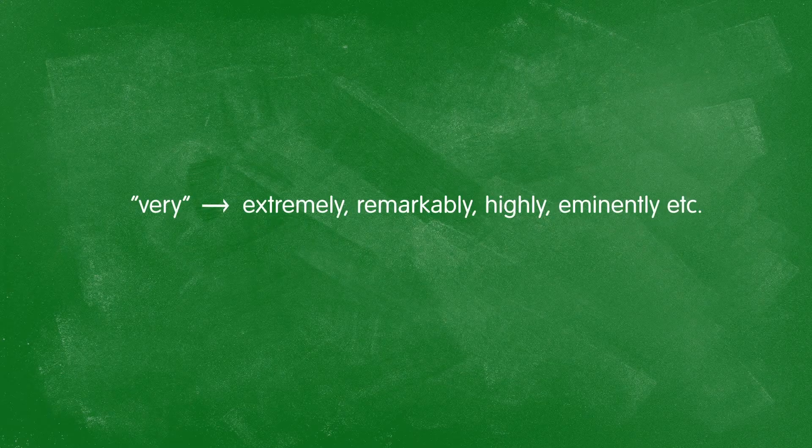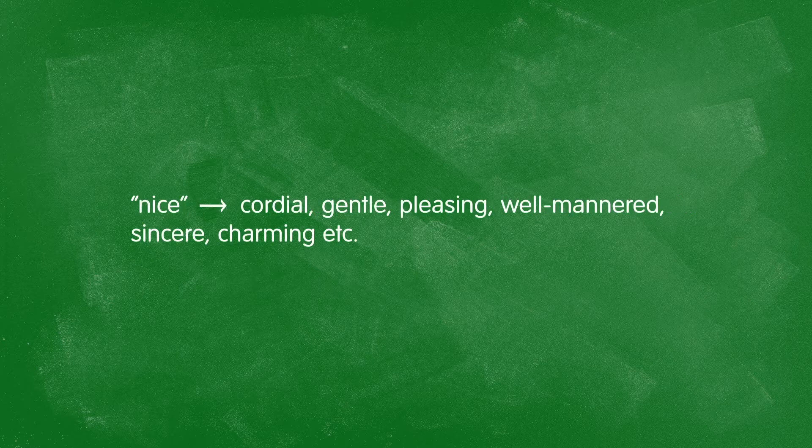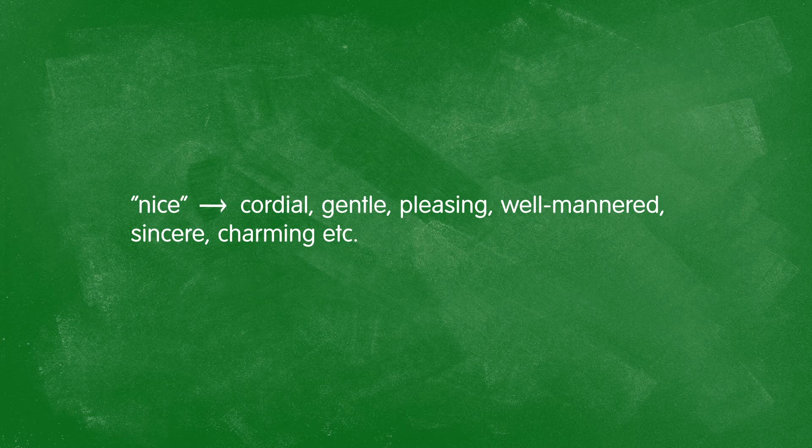Some synonyms to make "very" more interesting: extremely, remarkably, highly, eminently, and incredibly. To change "good": wonderful, valuable, first-class, superb. We can change "nice" to cordial, gentle, pleasing, well-mannered, sincere, or charming.